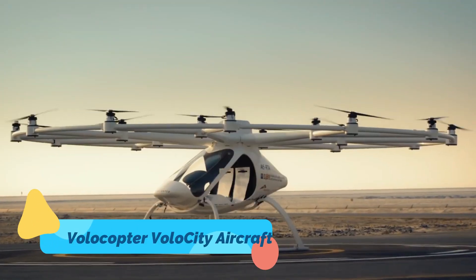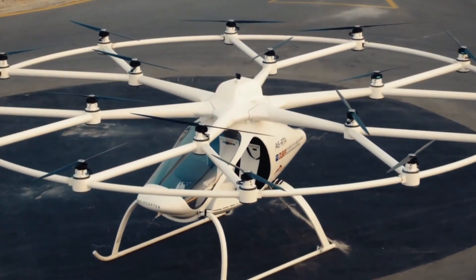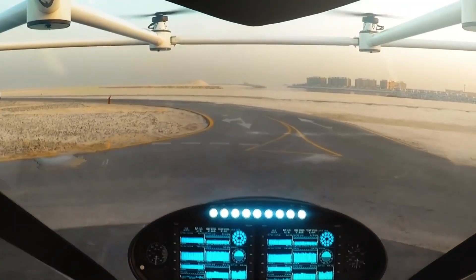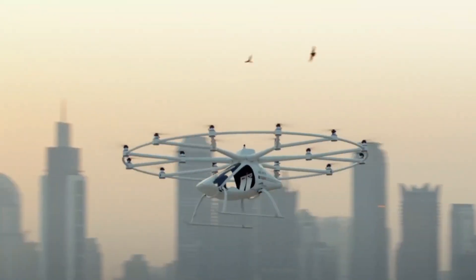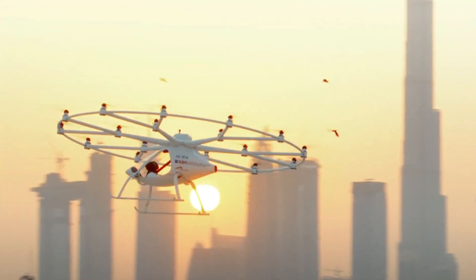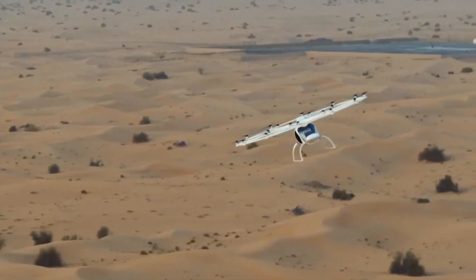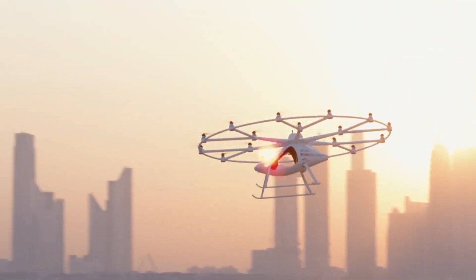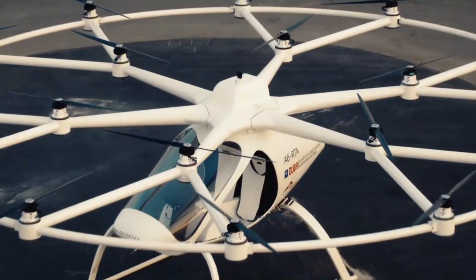Volocopter Volocity. The Volocopter Volocity is a multi-rotor EVTOL aircraft designed for on-demand urban air taxi services. It features 18 electric rotors, which provide unparalleled stability and redundancy, ensuring a safe and smooth flying experience. With a range of 22 miles (35 kilometers) and a top speed of 68 miles per hour (110 kilometers per hour), the Volocity is optimized for short-distance city travel, helping to alleviate urban congestion.